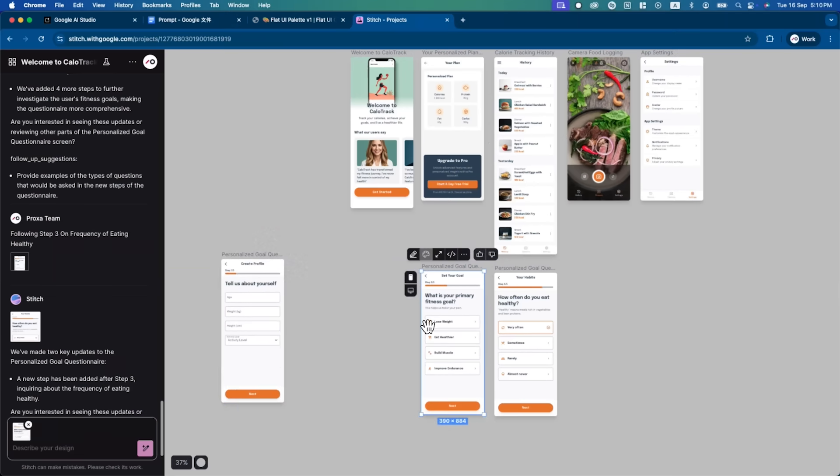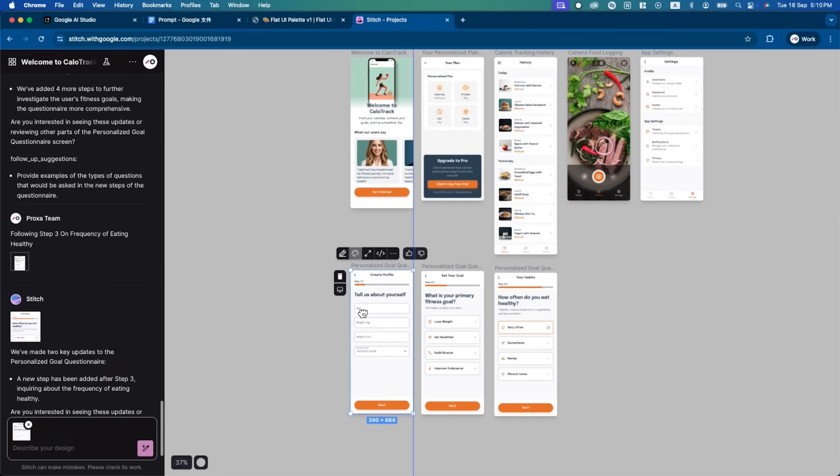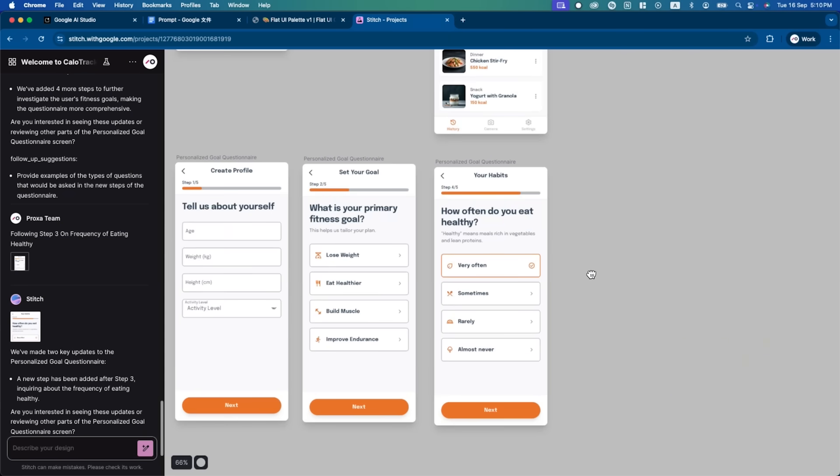And that's it. Within minutes, your plain text script becomes a styled UI in Google Stitch, ready to refine or hand off. Try it yourself and see how fast ideas turn into real designs. You've just seen how Google Stitch can take a trending app idea and turn it into a polished working UI in minutes — from sketching out the backbone, to building the onboarding flow, to designing the main function screen. You now know how fast you can move from idea to execution. That's the real power of Google Stitch. It's your AI design agent, helping you build smarter, faster, and more professionally, without the usual cost or complexity.